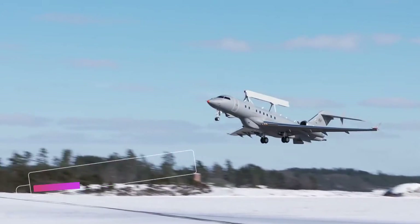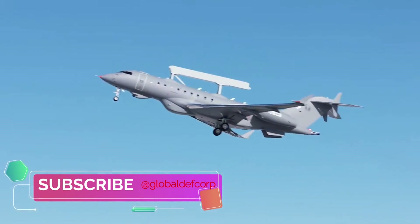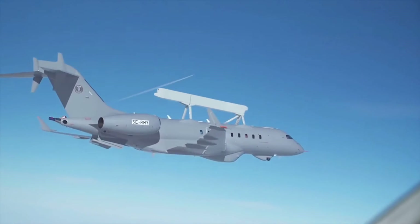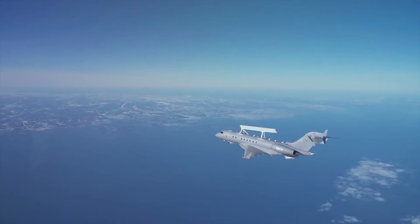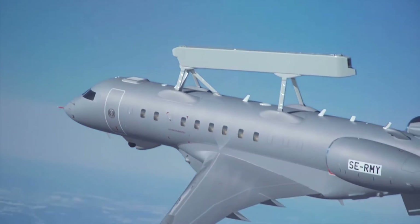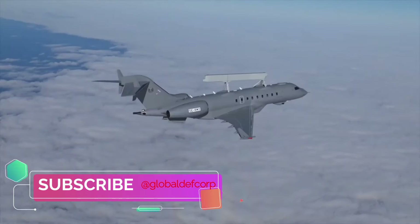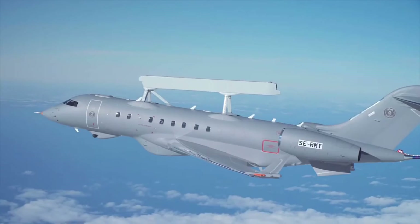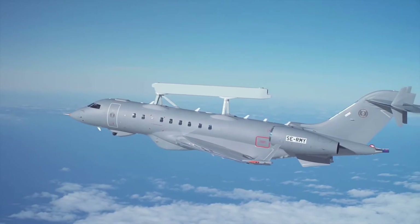Global Eye can be tasked with a dedicated role or combined roles at any time during an ongoing mission. The Global Eye AEWC can detect low observable air targets in dense clutter and jamming conditions, and can also detect and track maritime targets out to the elevated horizon and small jet ski or rigid inflatable boat-sized vessels at very long distances.